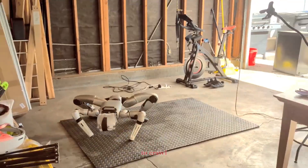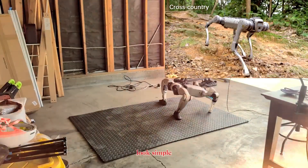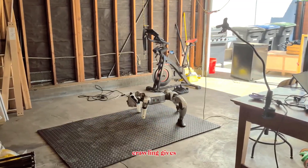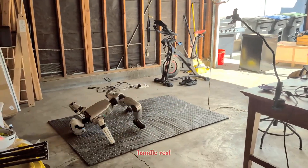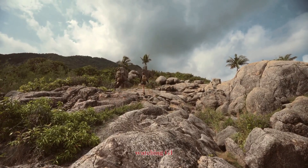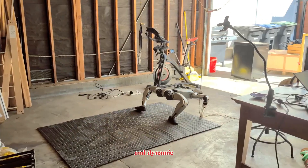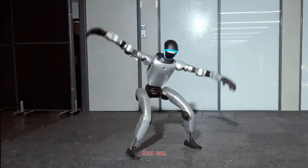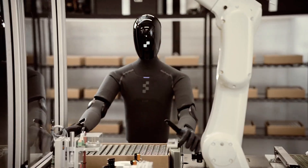Unitree's G1 Humanoid just achieved something remarkable. In a recent demo, it learned to crawl on all fours, just like a quadruped. It might look simple, but this is a major leap in locomotion and adaptability. Crawling gives G1 better balance and mobility on uneven terrain, helping it handle real-world environments that aren't built for humans or robots. Watching G1 move like this shows just how flexible and dynamic humanoid robotics are becoming — it's another step closer to robots that can handle anything, from household assistance to industrial work.